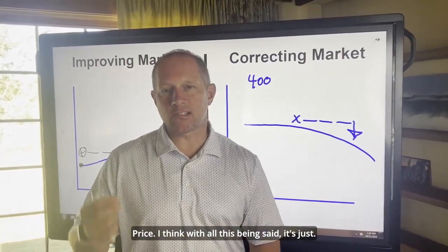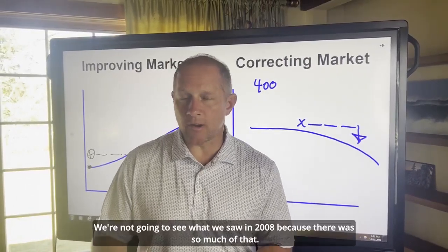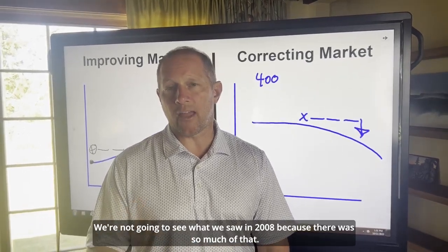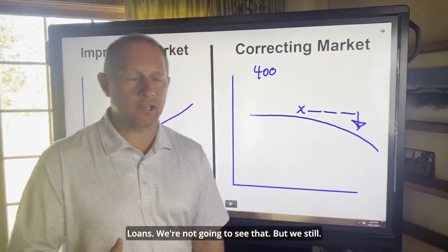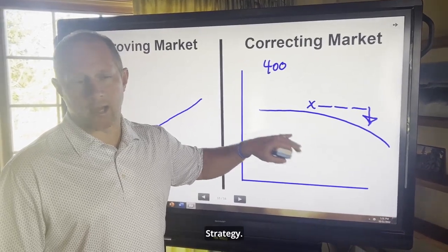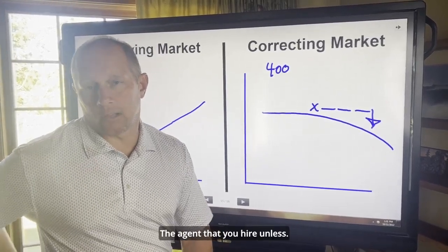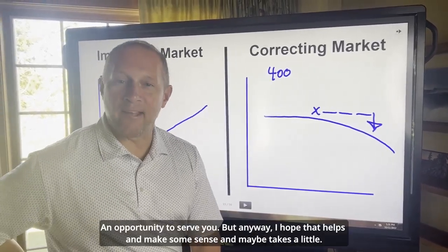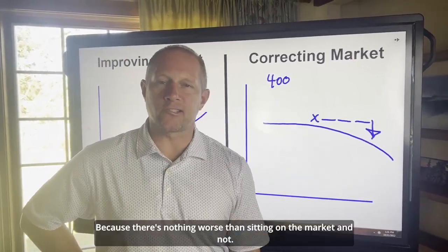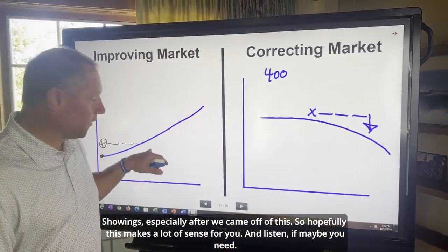With all this being said, it's important to understand that the market is changing — it's a correction. We're not going to see what we saw in 2008 because so much of that occurred from bad loans. We're not going to see that, but if you're going to make a move, you've got to have a strategy. And this is a great strategy to use — you'll be outsmarting the agent that you hire. There's nothing worse than sitting on the market and not getting showings, especially after we came off of this.